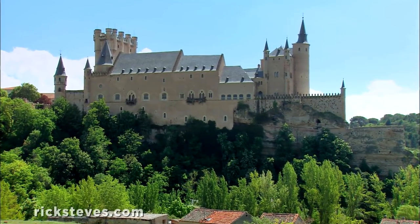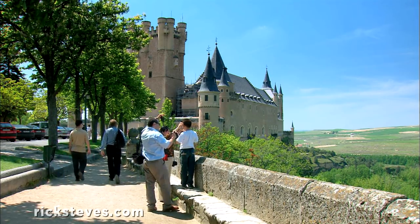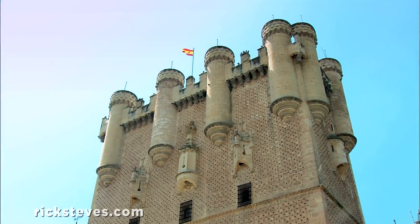Segovia's Alcázar, or fortress, still seems to defend the far end of town. Once the king's summer retreat and palace, it burned down and was rebuilt. Like so many castle rebuilds in the romantic 19th century, it's a fanciful exaggeration, barely resembling the original.